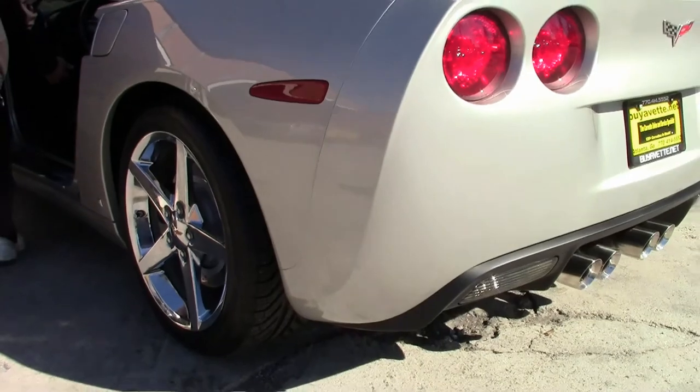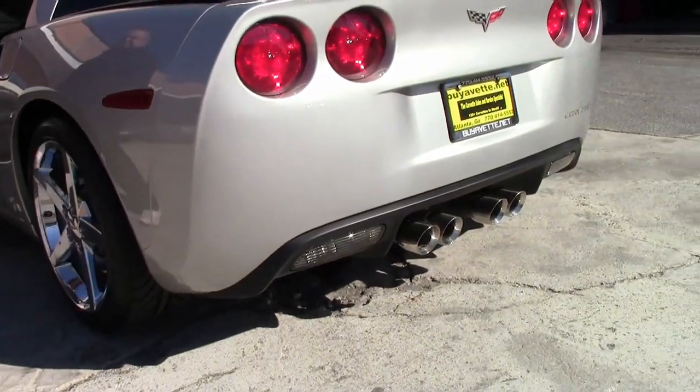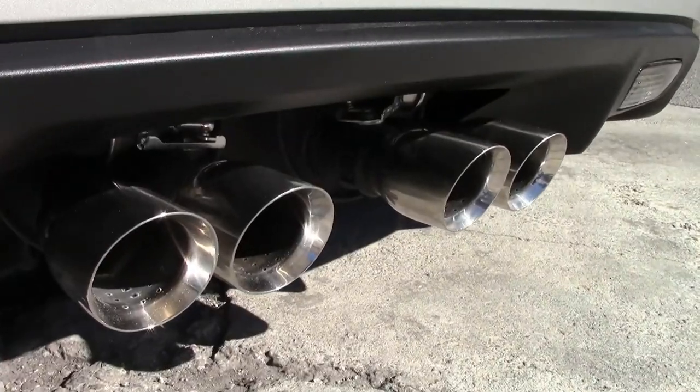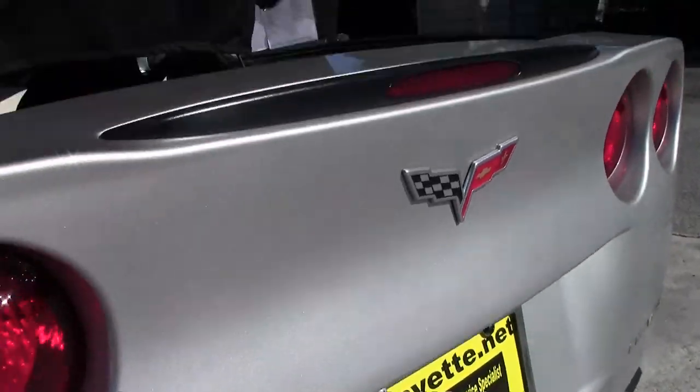It has those beautiful Lloyd mats with the logo, and of course the one in the back to match.